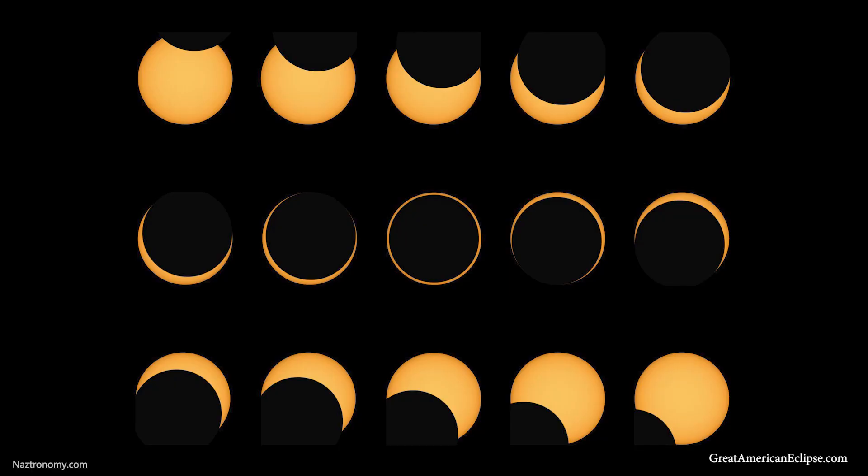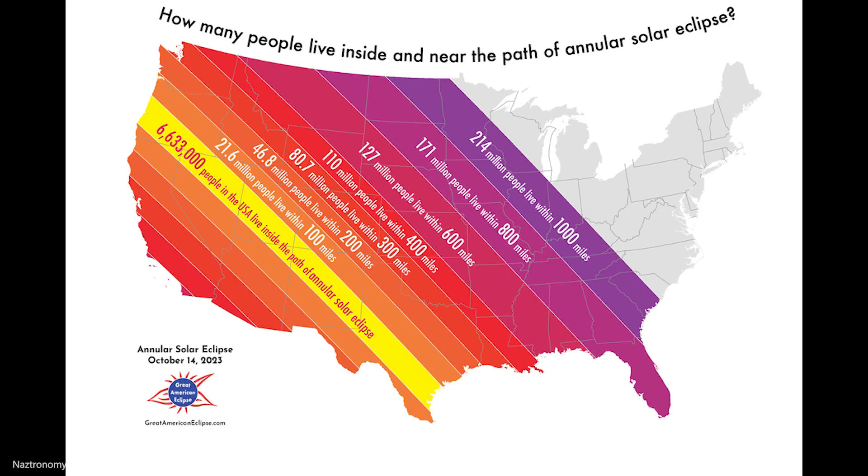It will be an annular eclipse, and the partial eclipse from that annular eclipse will be viewable by hundreds of millions of people, weather permitting of course. If you are one of those people, make sure you use protection and practice safe solar viewing. The best way to do that is with solar eclipse glasses. Don't look at the sun directly like some kind of idiot.